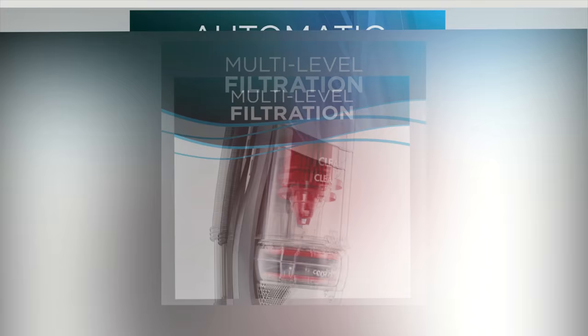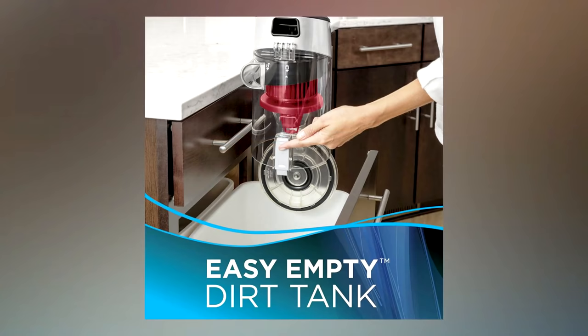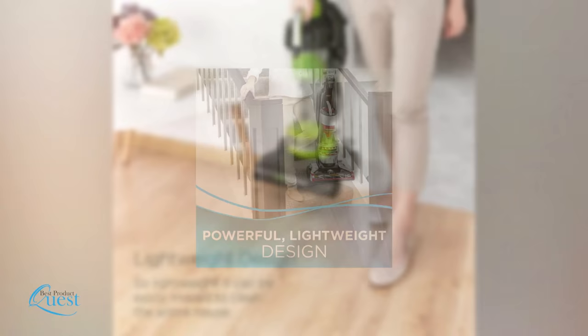The Bissell CleanView has quite a lot of power too. It features multi-cyclonic suction — powerful suction to pick up dirt and keep it in the bin without leaving any behind. It comes with a 25-foot cord with a rewind feature so you don't have to spend time wrapping it. It also has a turbo brush tool for stairs and furniture and adjusts to five different levels for any type of surface.